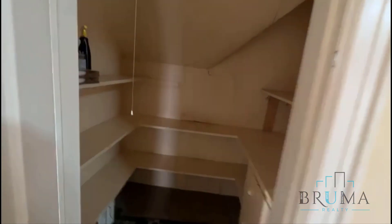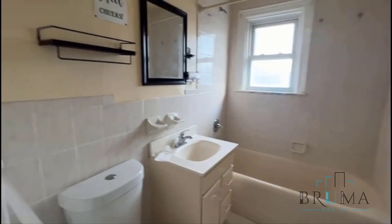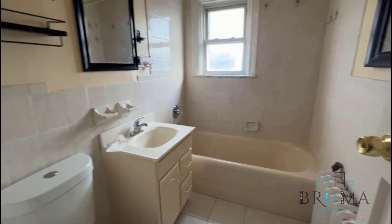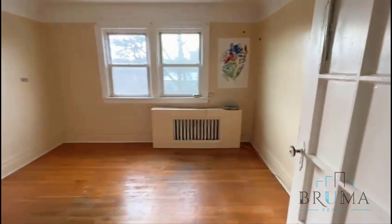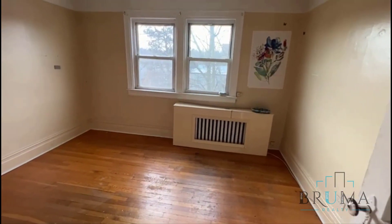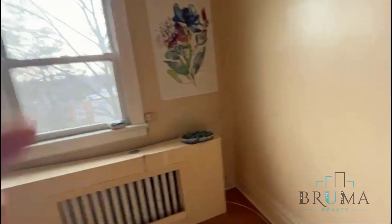You have another closet here. You have a bathroom with some paint needed. And your second bedroom, which is also a massive king size room.